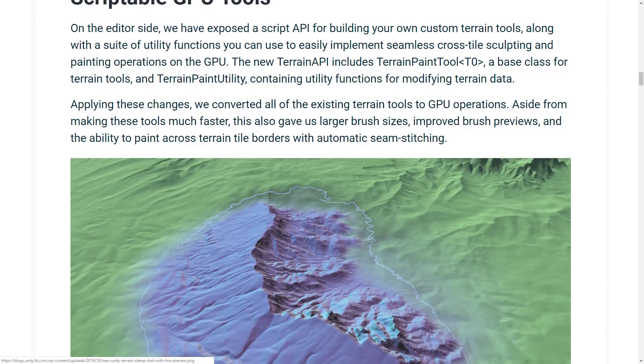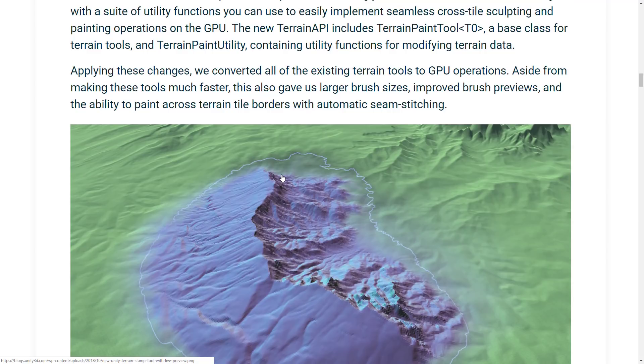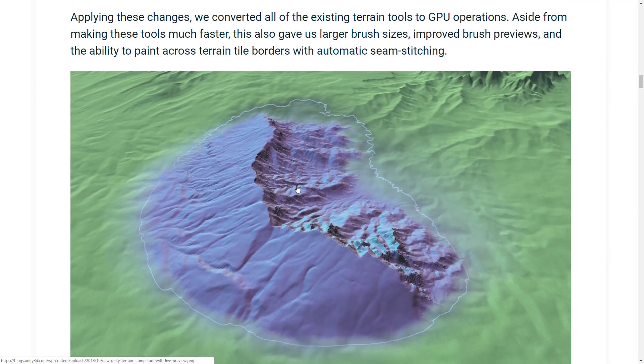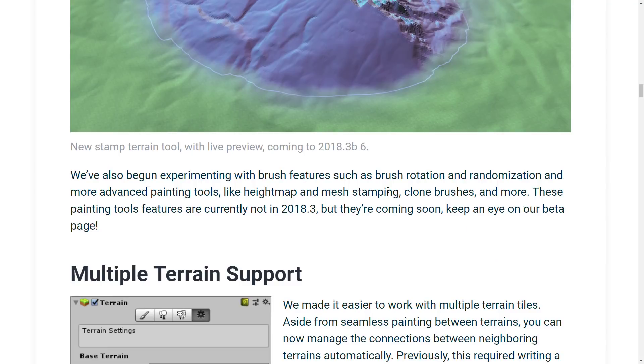Finally, they are adding scriptable tools to the terrain side of things. On the editor side, they've exposed a script API for building your own custom terrain tools along with a suite of utility functions that you can use to easily implement seamless cross-tile sculpting and painting operations on the GPU. The new terrain API includes terrain paint tool — a base class for terrain tools — and terrain paint utility containing utility functions for modifying terrain data. This also means that plugins such as Gaia that work with the terrain system have more data available to them, more options, and more access to the GPU. They've begun experimenting with brush features such as brush rotation and randomization, and more advanced painting tools like height map and mesh stamping, clone brushes, and more. These painting tools are not in 2018.3 yet, but they are coming soon.